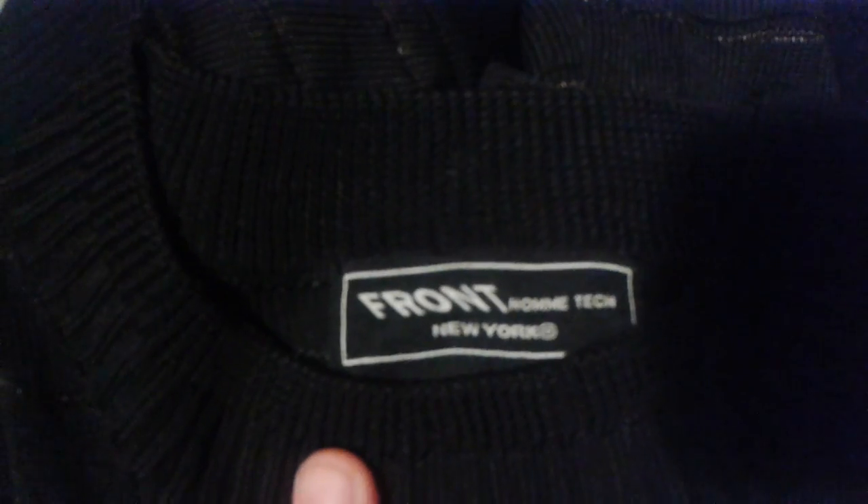Now here's one where I need some help. I don't know if anyone has ever heard of this brand — it's a mesh fabric, felt really heavy-duty, so I picked it up. It's called Front. I looked it up on eBay and couldn't find anything. If anybody has ever heard of this brand, please let me know.